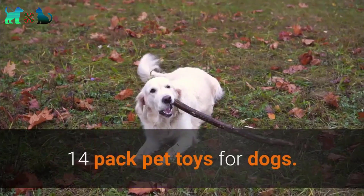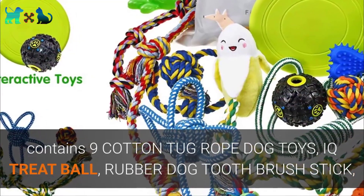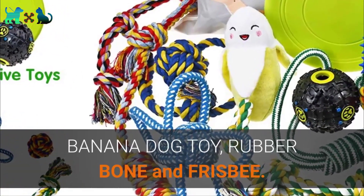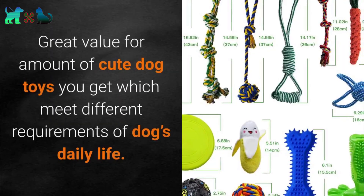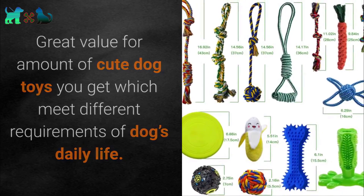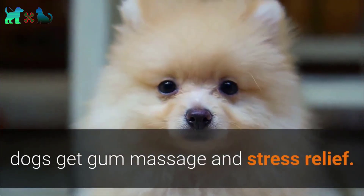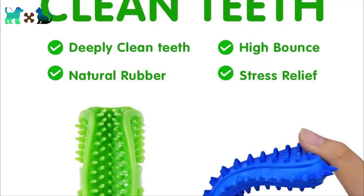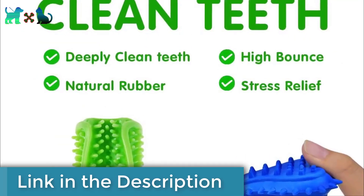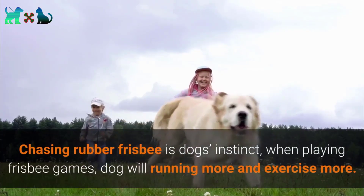Number 4: SHARLOVY Dog Chew Toys for Puppies Teething — 14-pack pet toys for dogs. Contains 9 cotton tug rope dog toys, an IQ treat ball, rubber dog toothbrush stick, banana dog toy, rubber bone, and frisbee. Great value for the variety of cute dog toys you get, meeting different daily requirements. The rubber toothbrush and bone toys have soft spikes that provide gum massage and stress relief, cleaning not just the incisors but also helping to remove dental plaque.